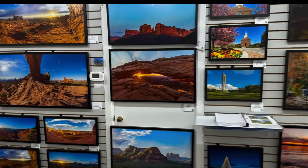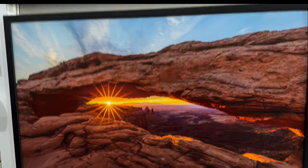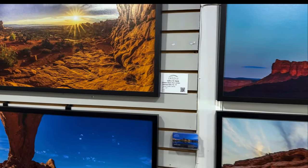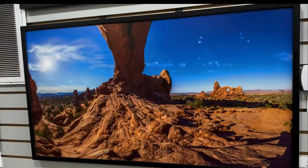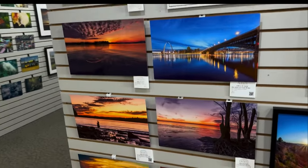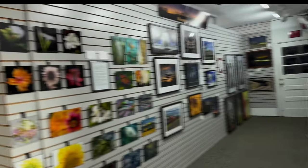Over here we have the work of other artists. This is Jeffrey Smith — some of his landscape work, really beautiful. I just wanted you to see this. It's been a long time since I've seen so many different styles of photography of such high quality all in one place.